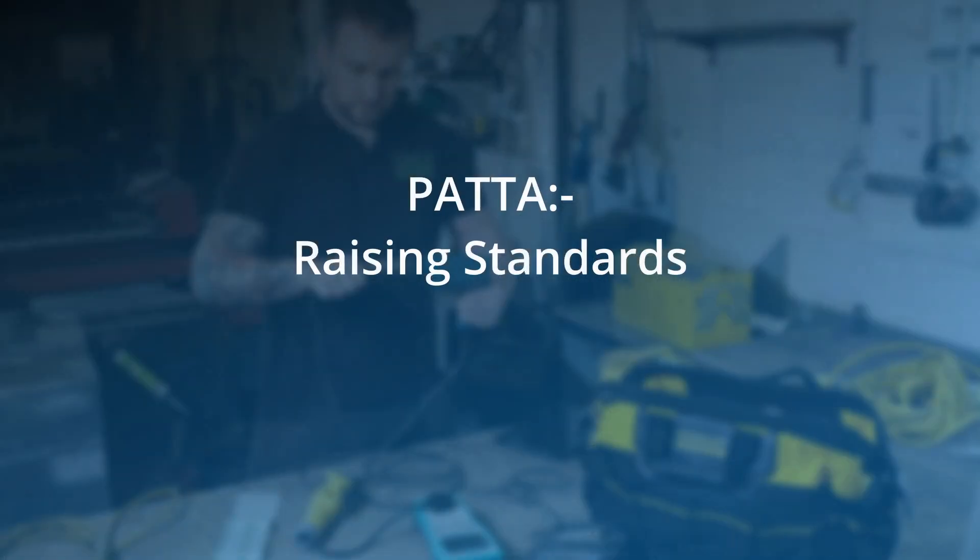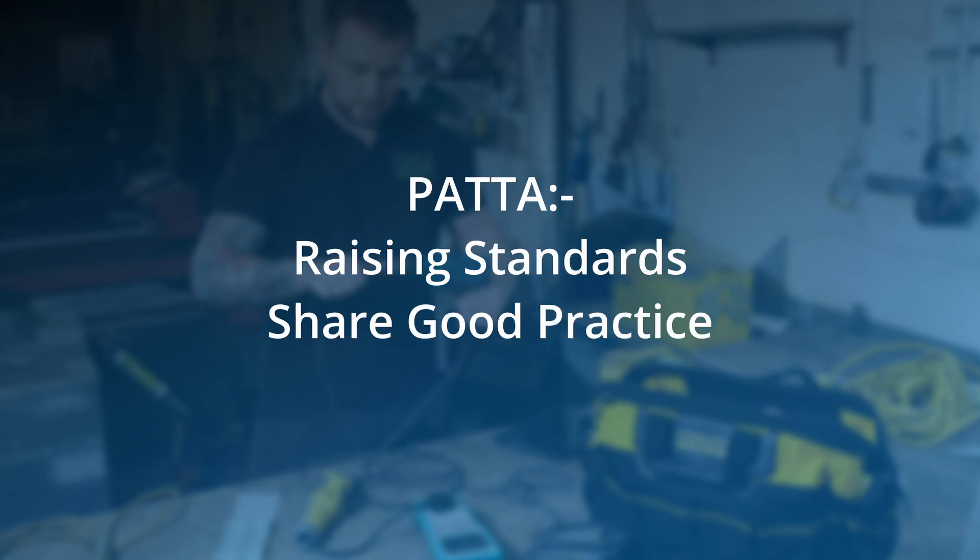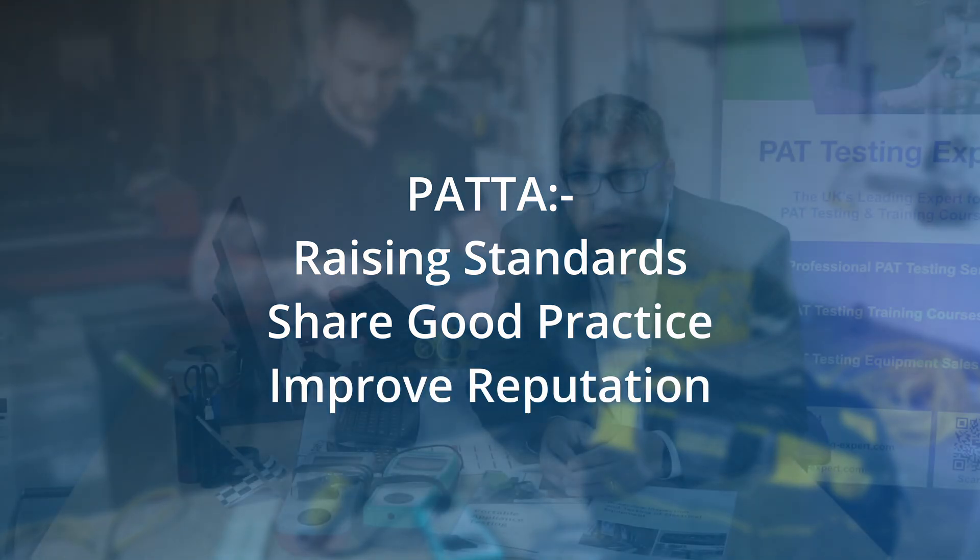It is fair to say that the PAT testing industry is not perfect. Like all industries, there are rogue traders and cowboys, and this is something that PATA is working to improve. The PAT testing industry is currently unregulated, and although most people in the industry work to high standards, a few bad apples do give the industry a bad reputation. PATA is working hard to raise standards in the industry, share good practice among its members, and generally improve the reputation of the industry.